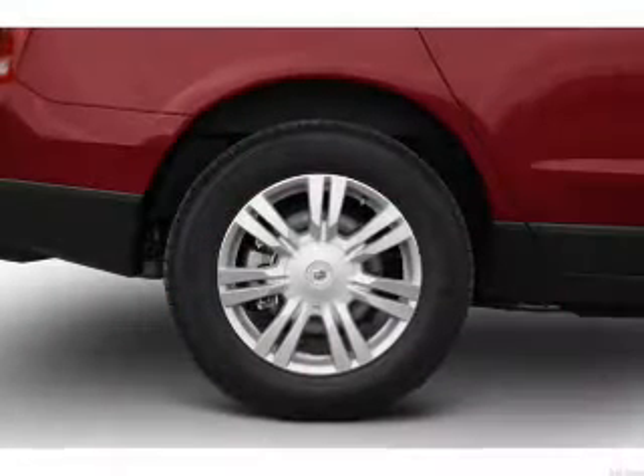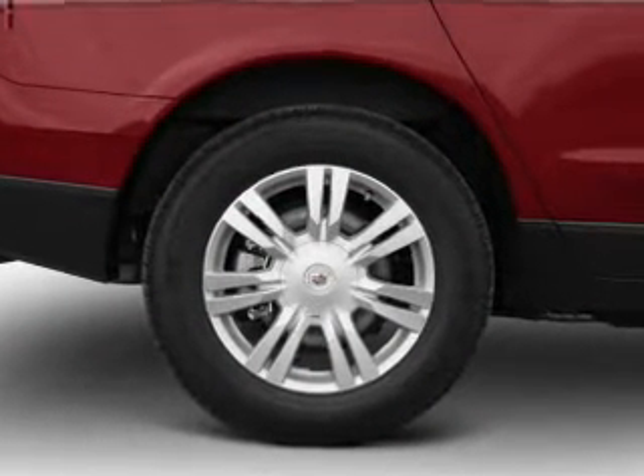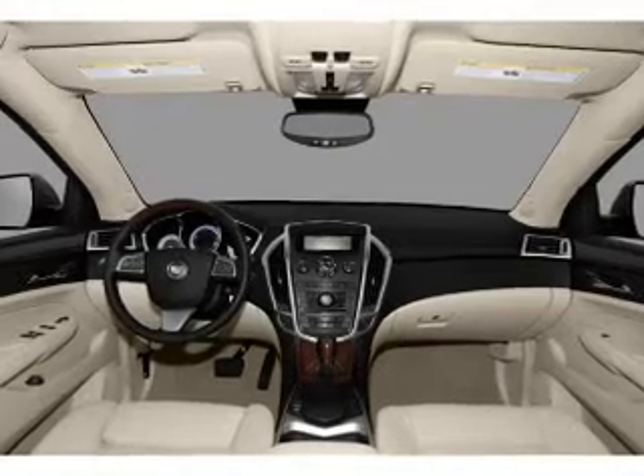Find your way easily with the included navigation system. Savor your listening experience with the premium sound system. Anti-lock brakes help you bring your vehicle to a safe stop.